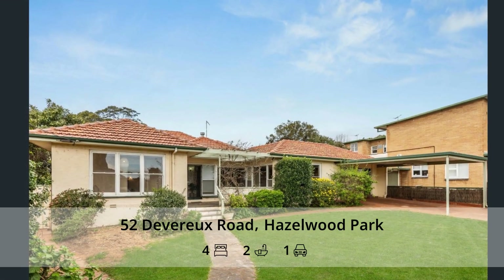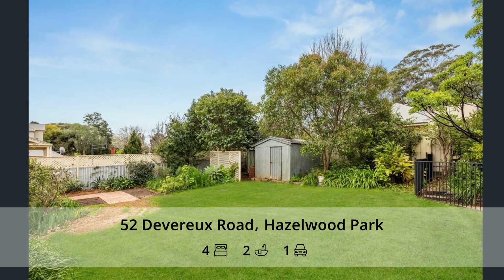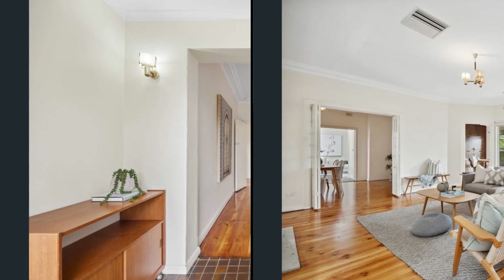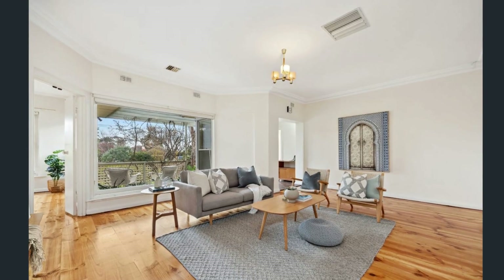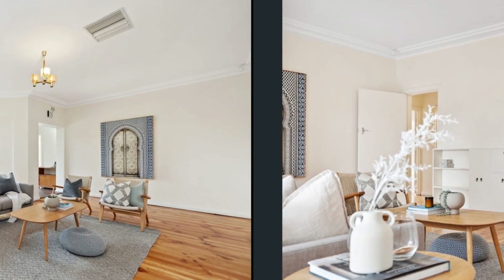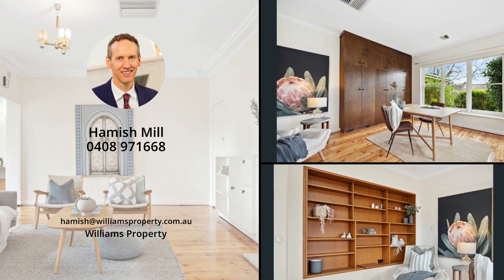52 Deborah Road, Hazelwood Park, South Australia, 5066. A blueprint for brilliance. Mid-century classic plus pool and cellar on an elevated 1002 square metre parcel. 50 years to one family now becomes a fortunate find for the next.